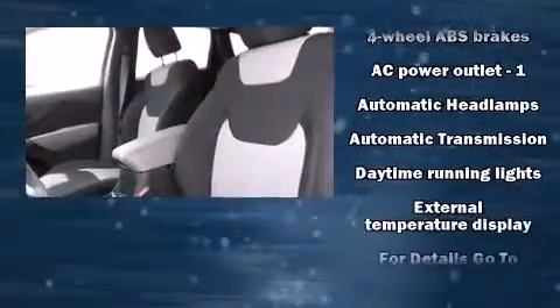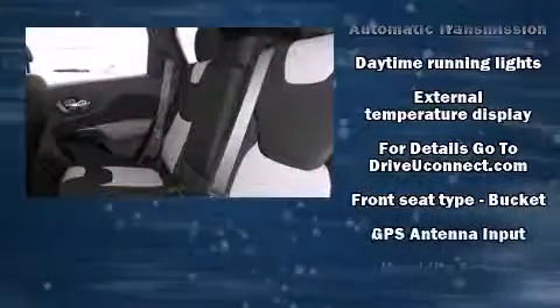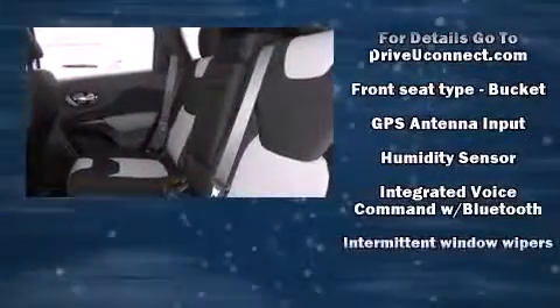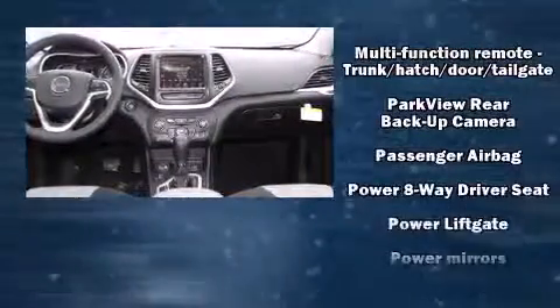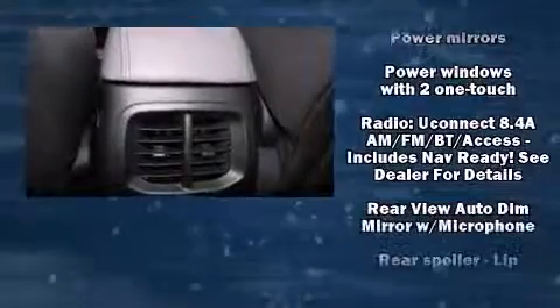Four-wheel drive allows you to go places you've only imagined. Top features include air conditioning, one-touch window functionality, a tachometer, variably intermittent wipers, a roof rack, and remote keyless entry.